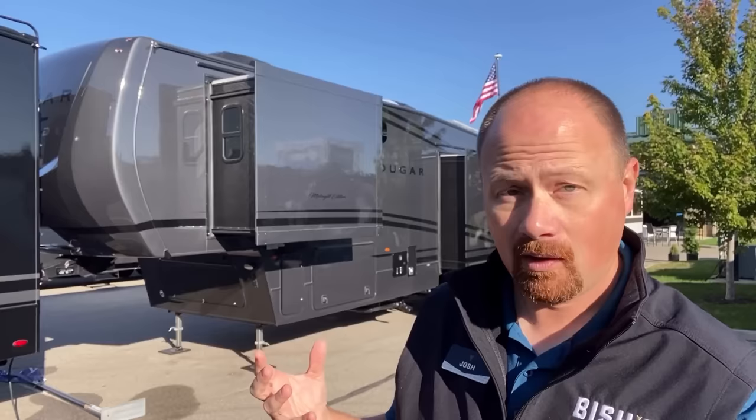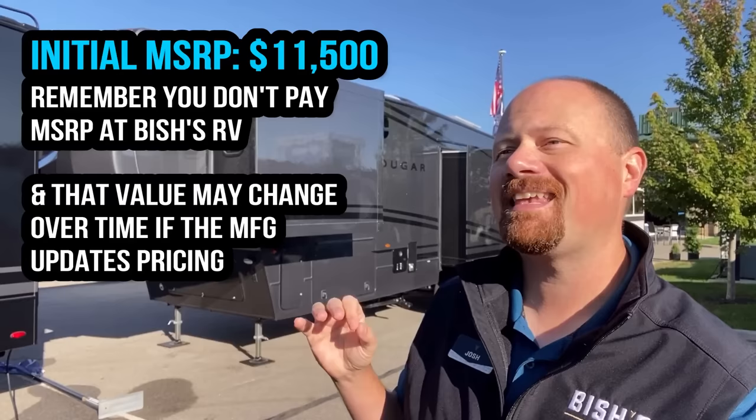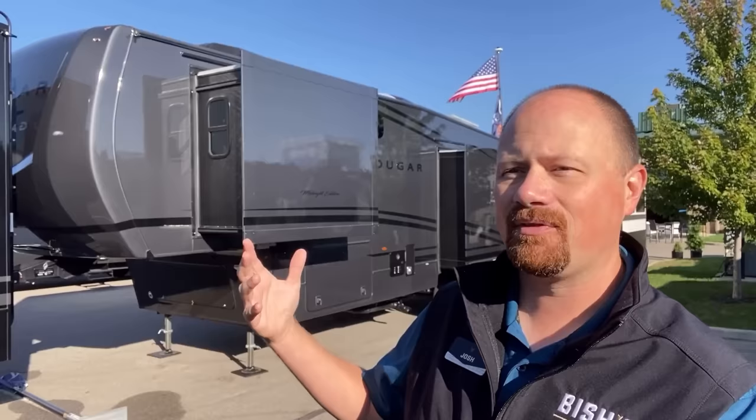I hope you found this useful today. I'd be kind of curious to know — what do you think about the package? Is the juice worth the squeeze? The real answer to that depends on how much it costs. At the time this video comes out, here's the MSRP value on that — but keep in mind, you don't buy at MSRP with Bish's RV. We always have a discounted sale price.